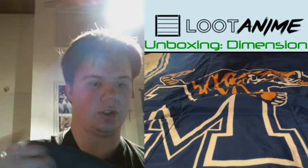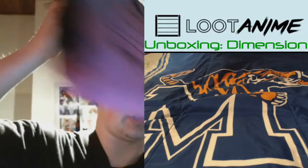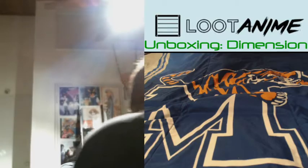Let's see what we got. First, we got the No Game No Life t-shirt. Very nice. Let's just put that right here.